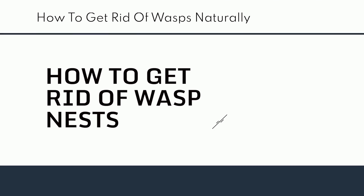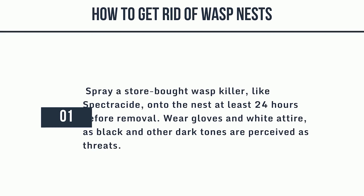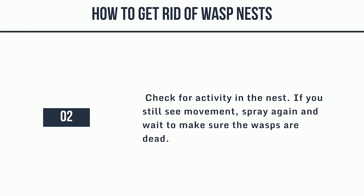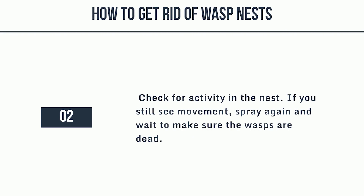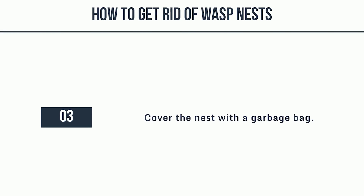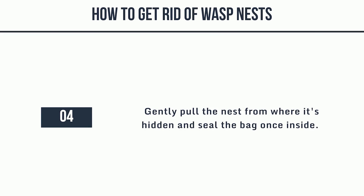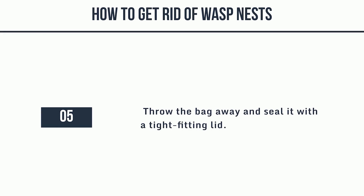How to get rid of wasp nests: 1. Spray a store-bought wasp killer, like Spectracide, onto the nest at least 24 hours before removal. Wear gloves and white attire, as black and other dark tones are perceived as threats. 2. Check for activity in the nest — if you still see movement, spray again and wait to make sure the wasps are dead. 3. Cover the nest with a garbage bag. 4. Gently pull the nest from where it's hidden and seal the bag once inside. 5. Throw the bag away and seal it with a tight-fitting lid.